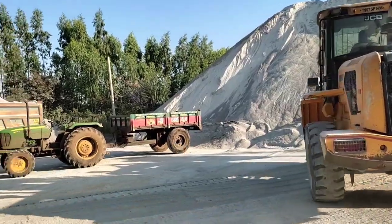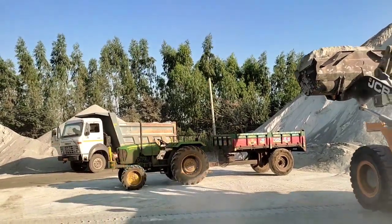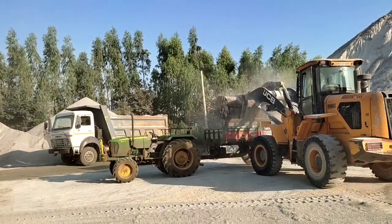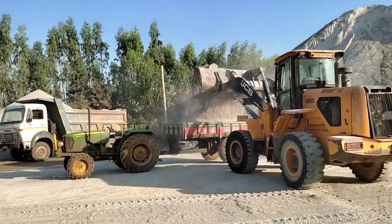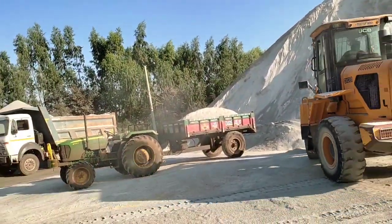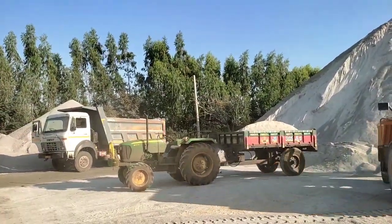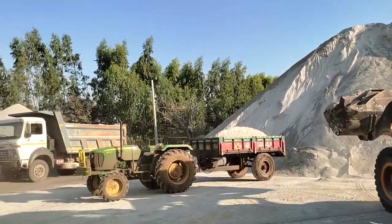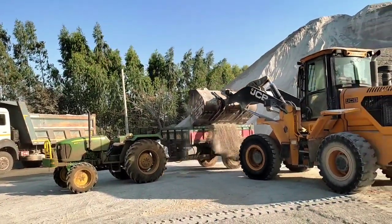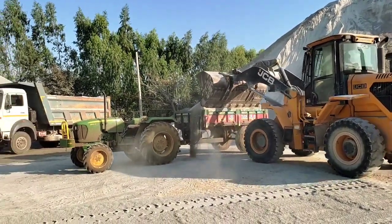This is the first bucket of water. So we have the first bucket of water. There are a lot of mingles. We have to make this for 4 tons.